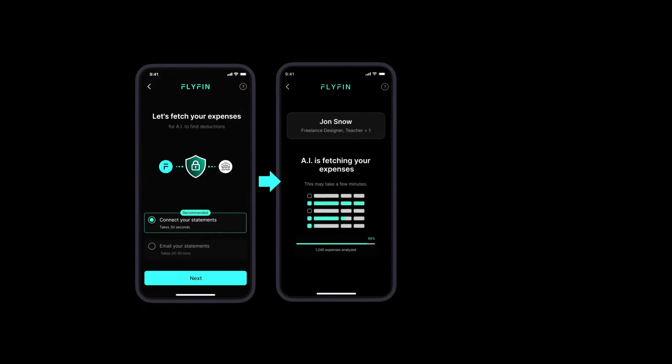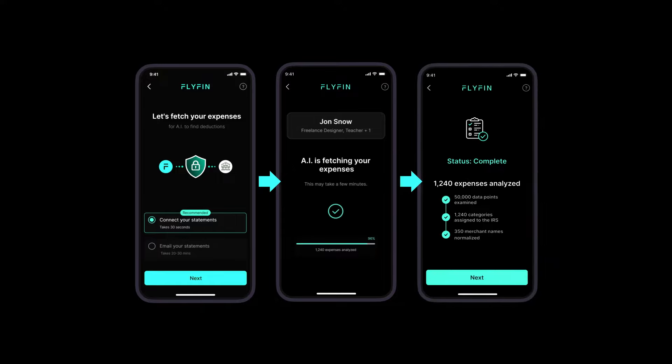AI technology then scans through all your statements. Based on millions of rules, AI assigns an IRS category to each of the expenses.